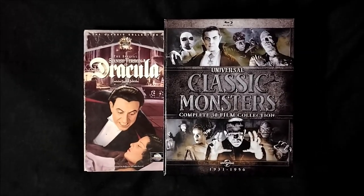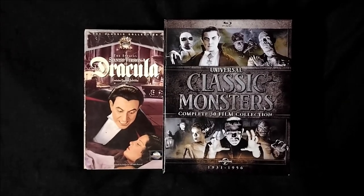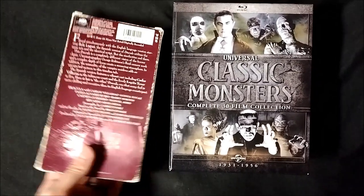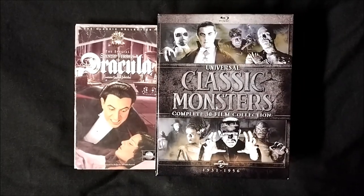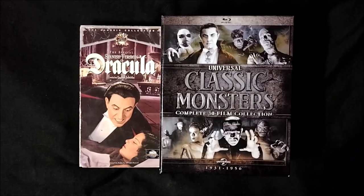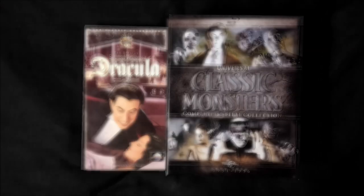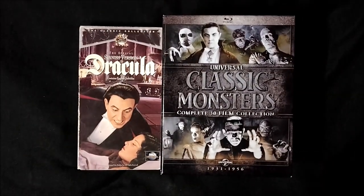If you take away the 3D versions of Creature from the Black Lagoon and Revenge of the Creature, that still leaves an extra film — the Spanish version of Dracula. As you can see, I also own that version on VHS from the Classic Collection. As soon as we began Monster Mayhem, Jason and I agreed it would be a good idea to start with American Dracula and end with Spanish Dracula to space them out. Everything we've watched and reviewed in between has been in chronological order, but now it's all come full circle with our reviews of Spanish Dracula.